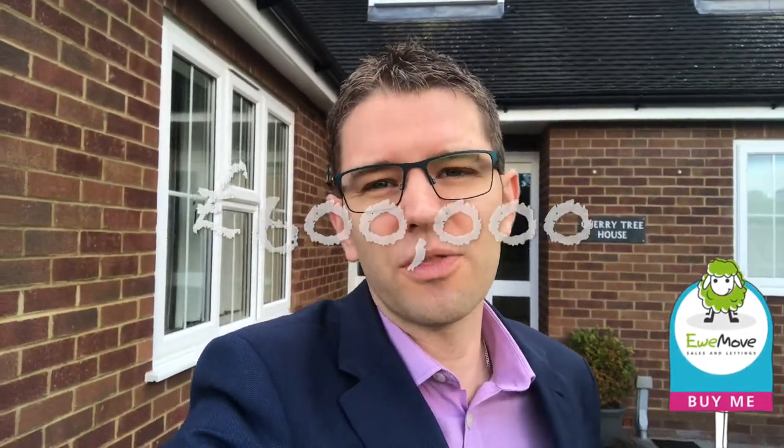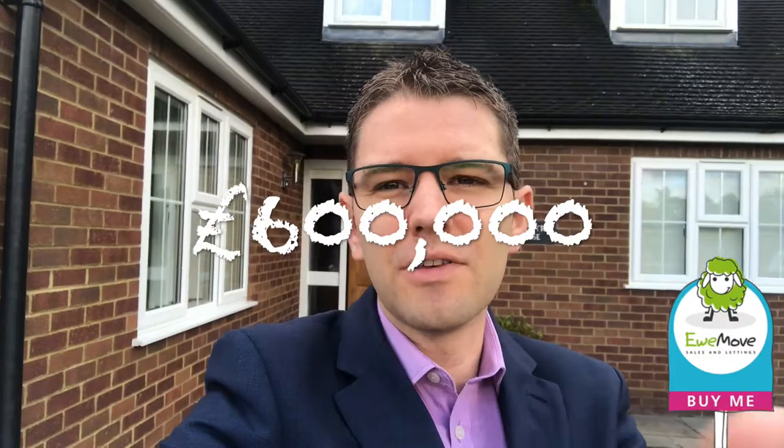Hi everyone, it's Simon here from Youmove and today I'm at Cherry Tree House. There'll be no whooping, there'll be no hollering, there'll be no running around the garden because this is a house of sophistication. So I am going to be on my best behaviour here to show you this wonderful £600,000 house and this amazing plot that it comes with.